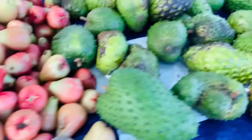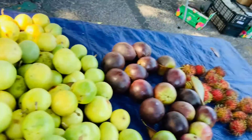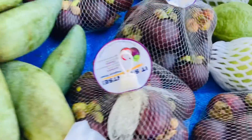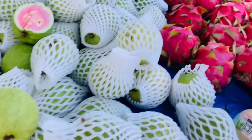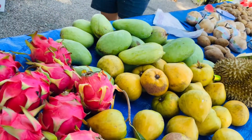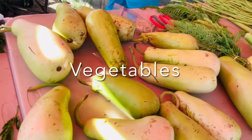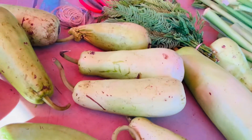This is guanabana and passion fruits. You can see — if you want to find tropical fruits, look no further, they are here.